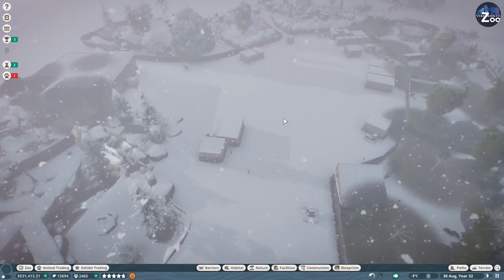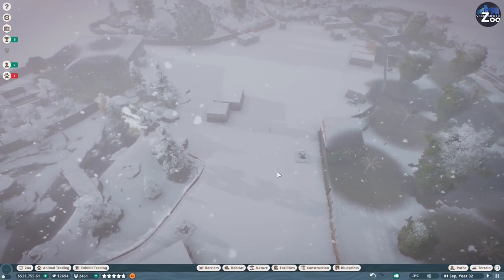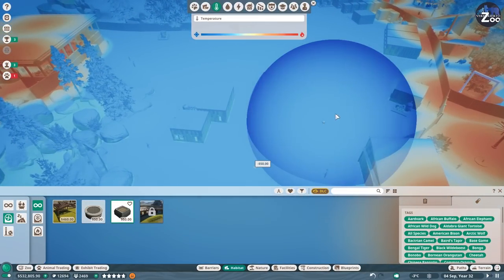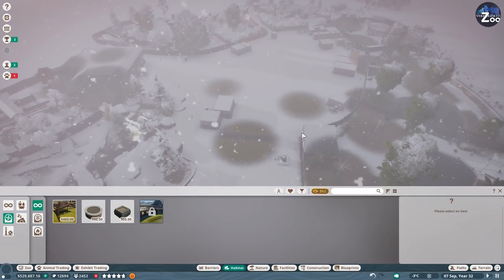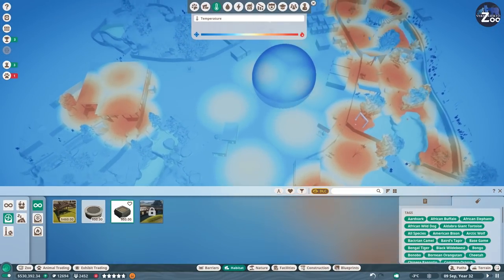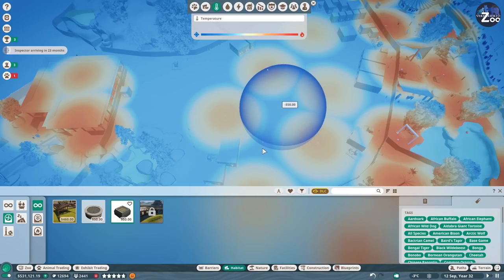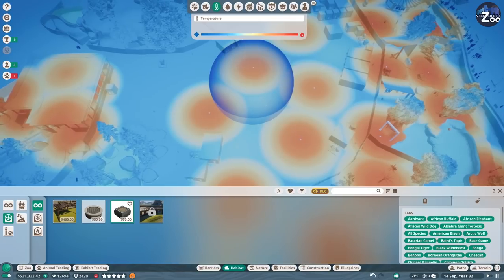My plan for today is to build an elephant house in this center area, so we're going to put down some heaters first. Let's go to Habitat and find the heaters and coolers - we're just putting down heaters everywhere here to make sure we are not affected too much by the snow.